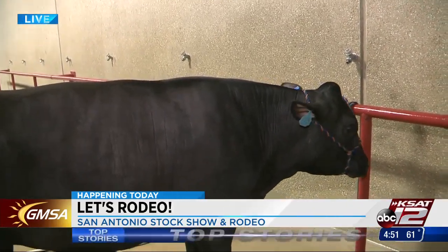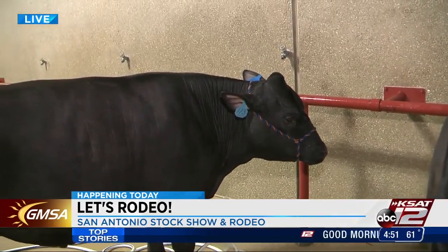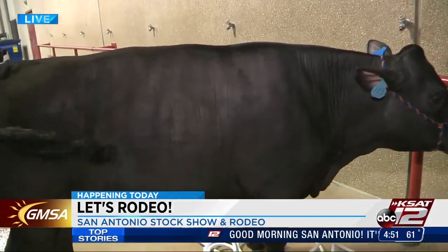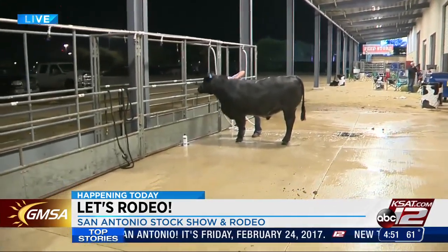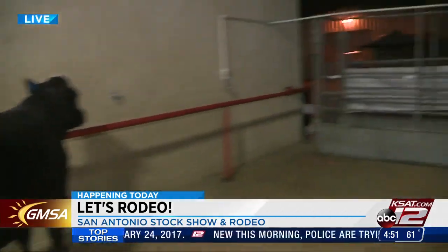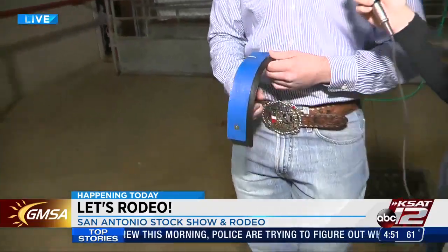Tell me just about the process. So you guys hose them off, get them all nice and sudsy. And I know you're holding this little tool here — it kind of looks like a squeegee. Tell me what that's for. Yes, ma'am — just like a normal squeegee you use on a window or even at a car wash.